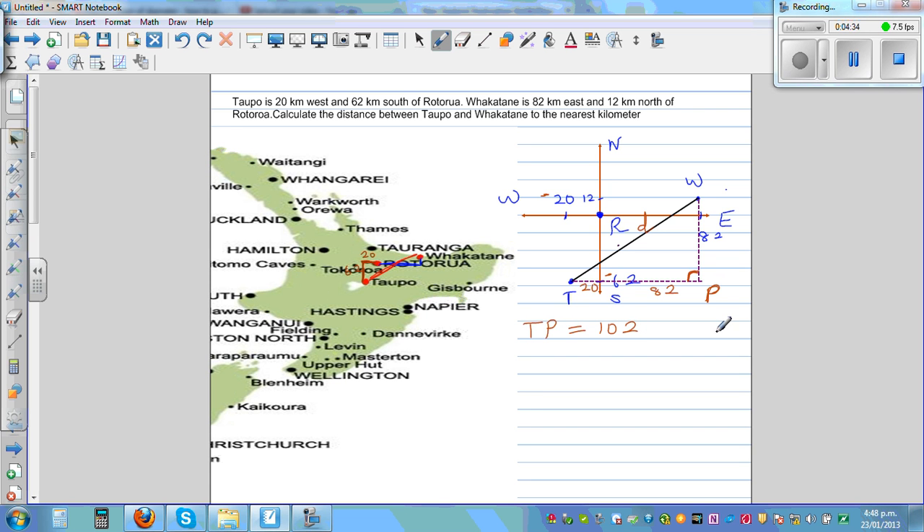Now, what's the distance from P to W? The distance from P down is 62, because Topo is 62 south. From here to Fakatani vertically is 12. So the distance from P to W is 62 plus 12, which is 74. Using Pythagoras, d squared equals 102 squared plus 74 squared.